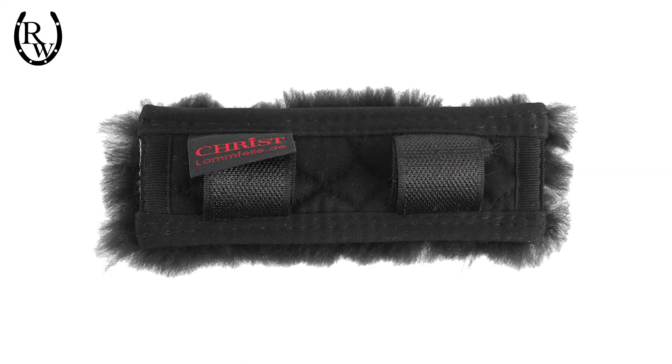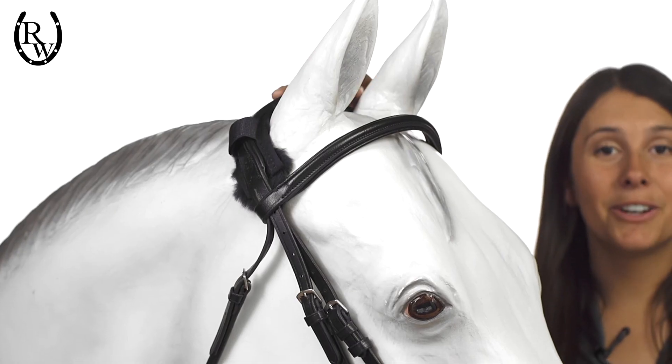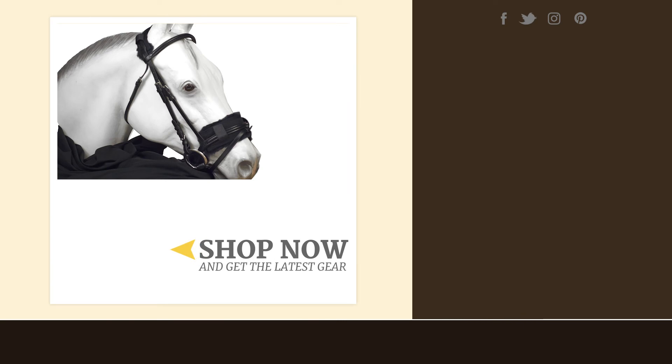With sheepskin only on one side, these covers keep a low profile, making them ideal for the competition ring. Available in a crown cover, noseband cover, and curb strap cover. You can get your Horstream accessories at ridingwarehouse.com.